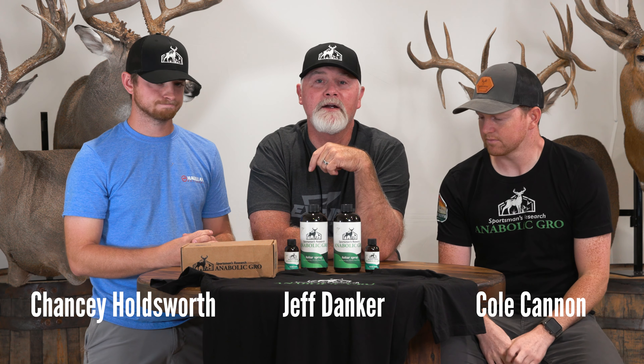Hey guys, Buck Ventures here. I got Chancey Holdsworth, I got Cole Cannon, and I'm Jeff Denker. And you know what? We got some exciting news today.